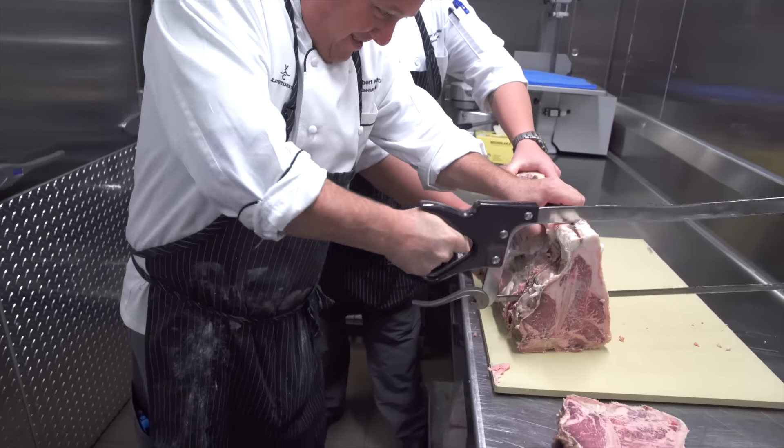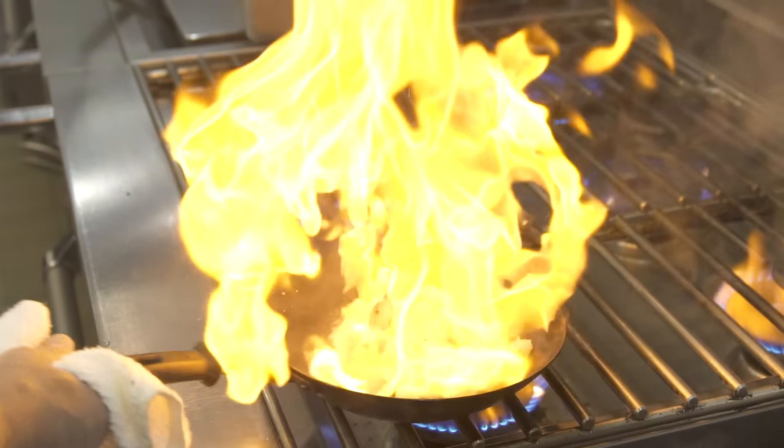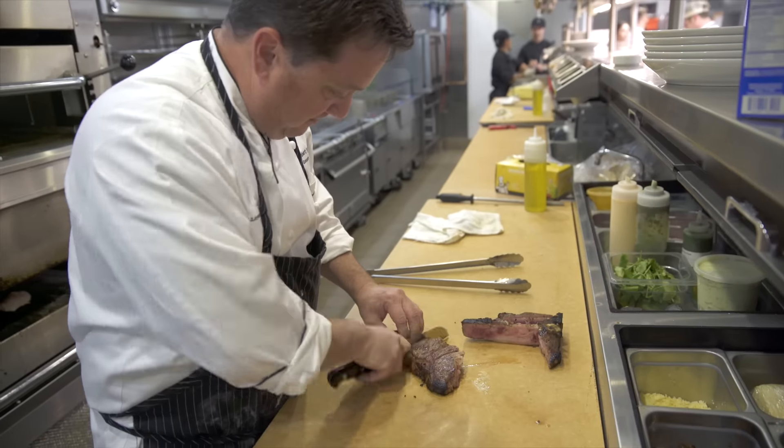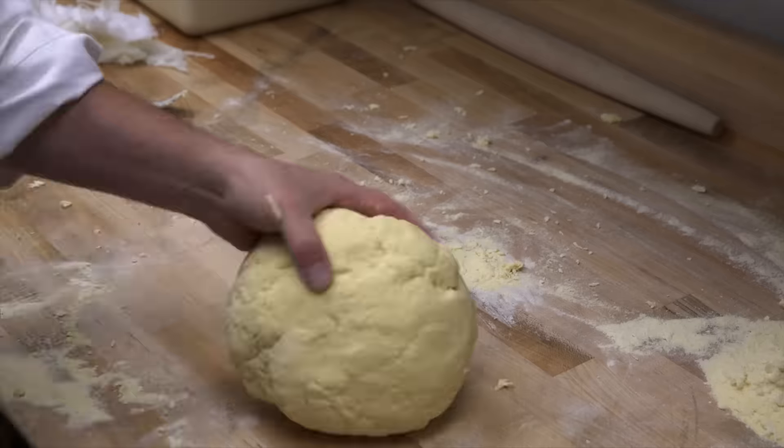It's all about getting the best quality product to our guests and members and really representing the product itself and not over-manipulating it. At the Golf Clubhouse we really wanted to highlight fresh pastas — all of our pastas are made here.